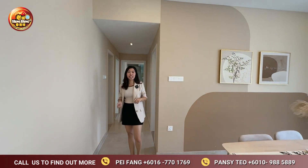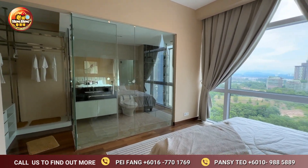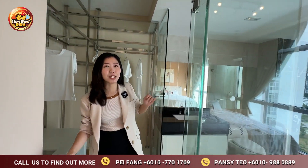Let's have a room tour. Check out how we've furnished the rooms for you. This is your hotel-style master bedroom with a full glass master bathroom.